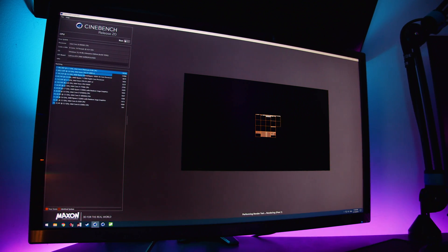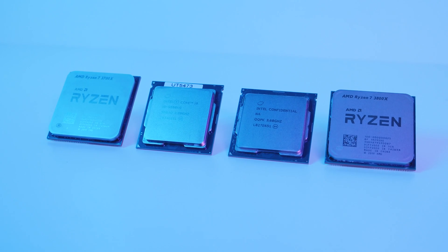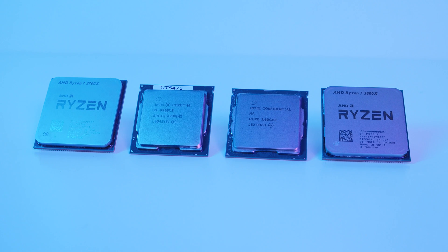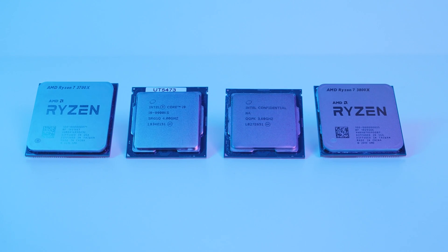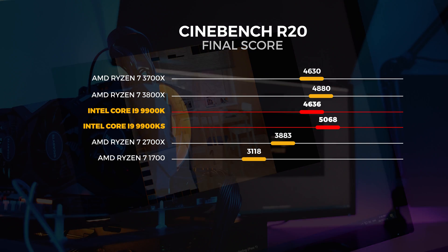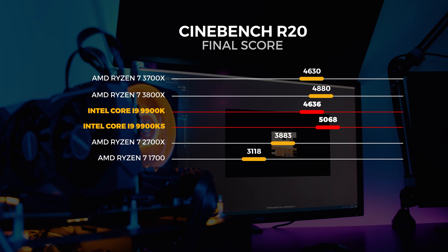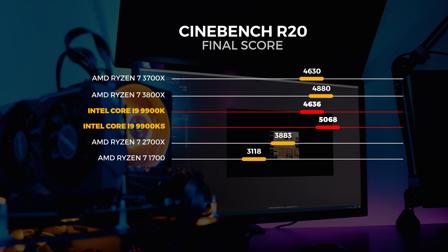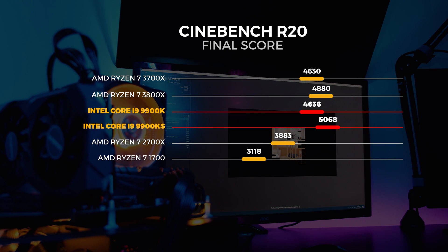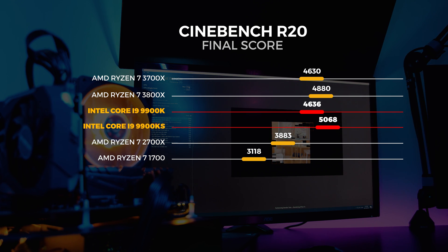Let's start with Cinebench performance. We tested with both Cinebench R15 and R20. In Cinebench R20, it's immediately clear that the 9900KS is much faster than the 9900K — scoring around 9% higher than the 9900K, around 4% higher than the 3800X, and around 9% higher than the 3700X. Let's move on to Cinebench R15.